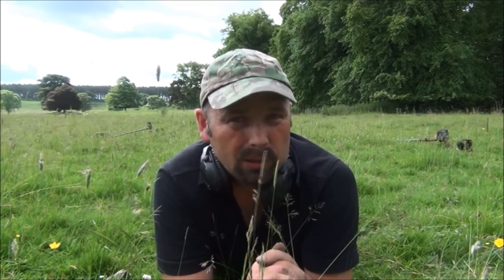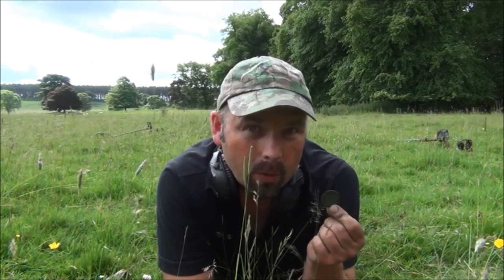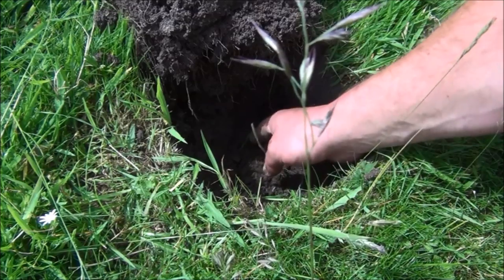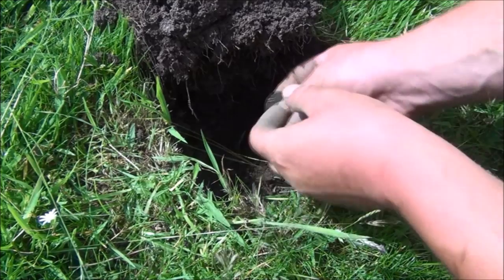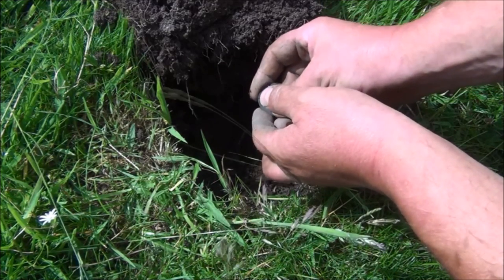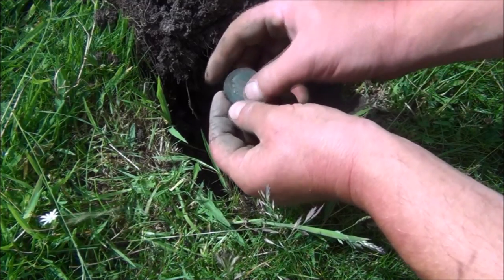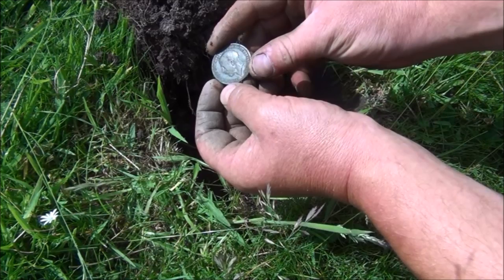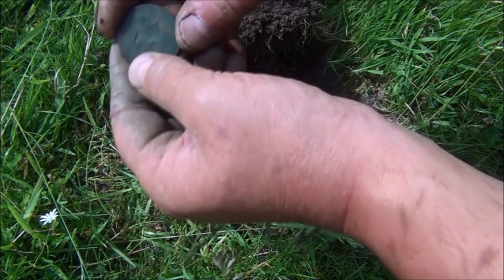Well that's the first 20 holes dug for a sum total of one penny - it's an old one - one pre-decimal penny and a 20 pence piece, and a pocket full of trash. This one was reading a solid 90 on the Deus, and I think 1238, maybe 1240 on the E-Track. And in here we've got a George V penny from 1919.